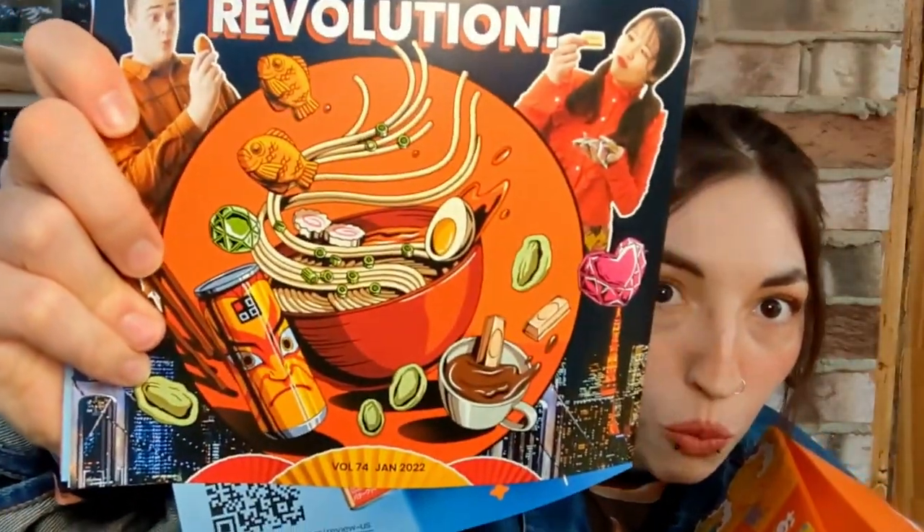Snack revolution! Oh, there's a ramen on the box — if there are ramens in there I'm gonna lose it. I love ramen so much!